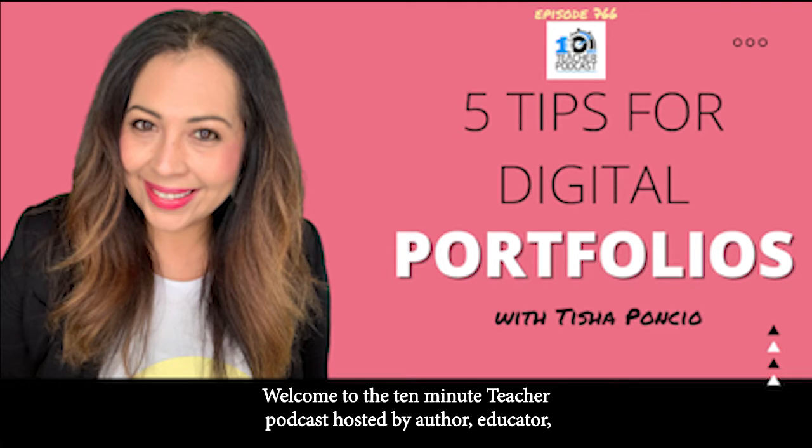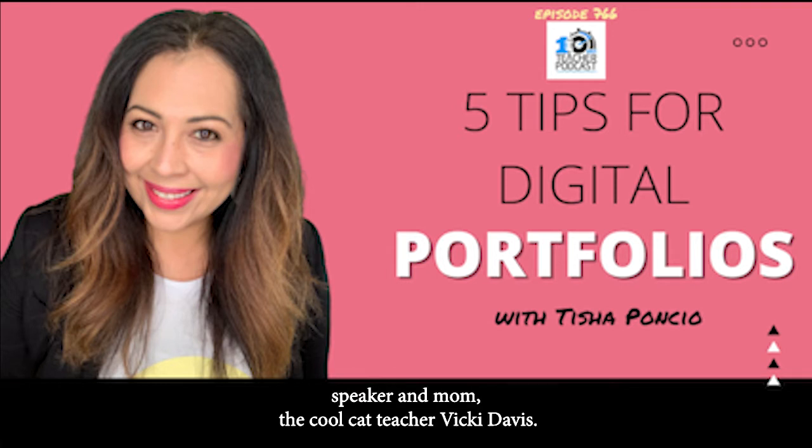Welcome to the 10-Minute Teacher Podcast, hosted by author, educator, speaker, and mom, the Cool Cat Teacher, Vicki Davis. Today we're talking with Tisha Poncio, a 21-year veteran educator, about five tips for digital portfolios.